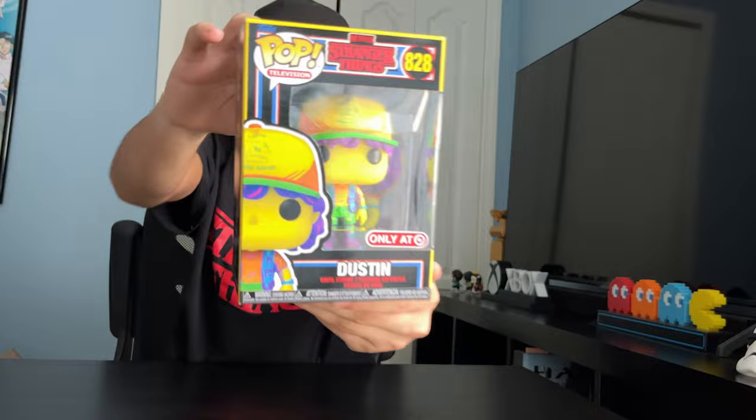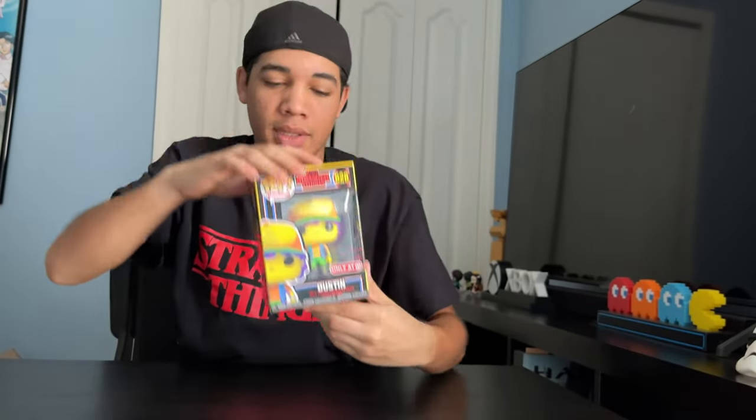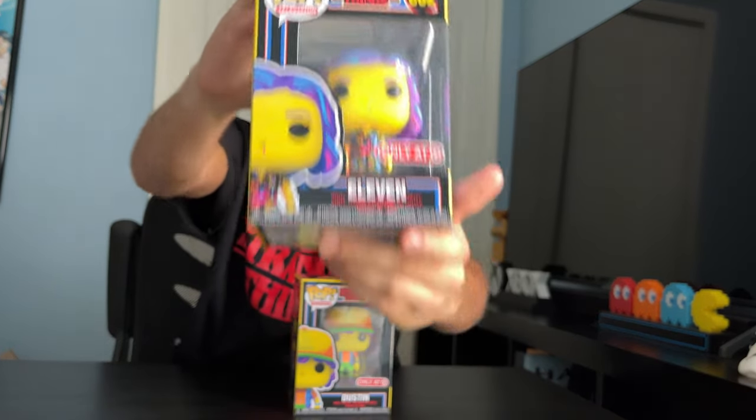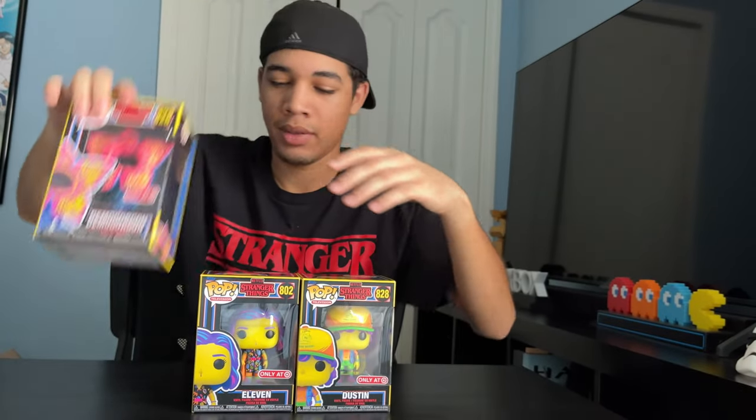First up, the Blacklight Collection. Dustin — here's the side and here's the back. Eleven. And the Demogorgon. This set here is Target exclusive.